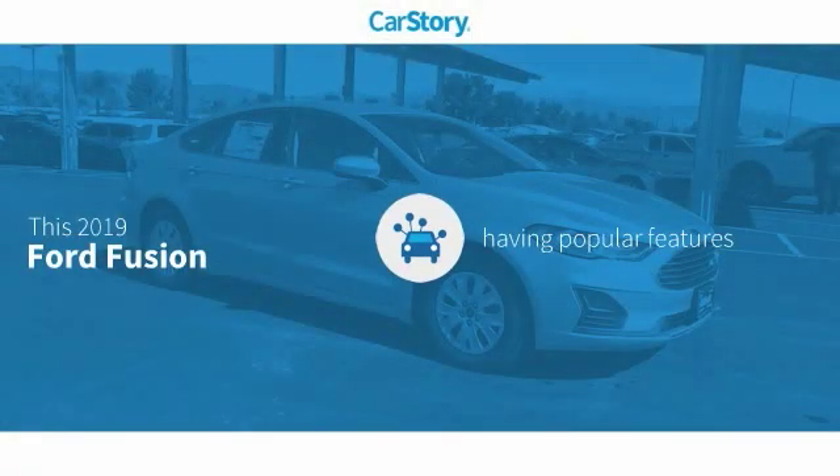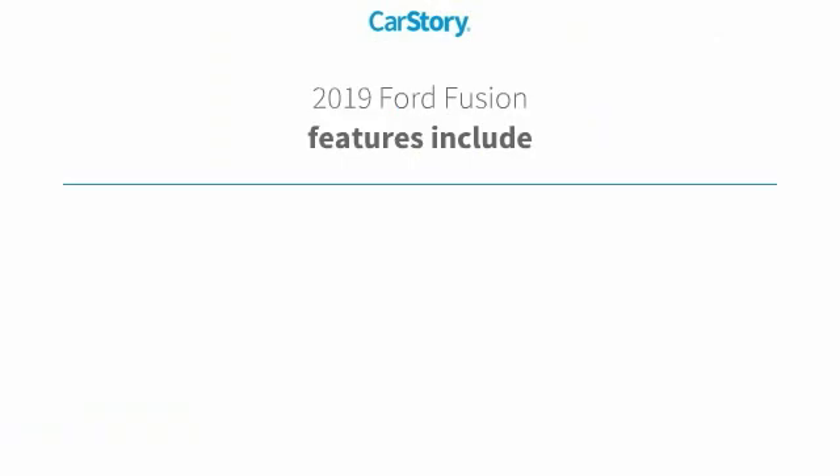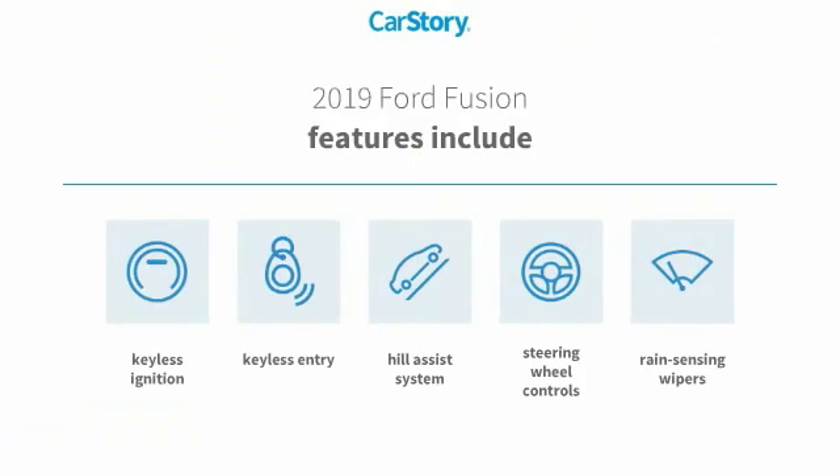Car Story Research indicates this vehicle as having valuable features in high demand. Features also include keyless entry, keyless ignition, steering wheel controls, and hill assist system.